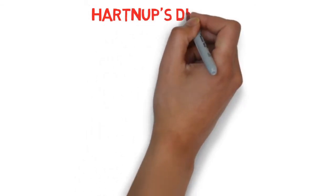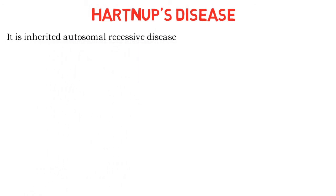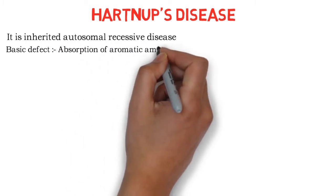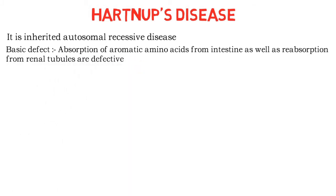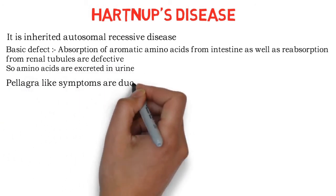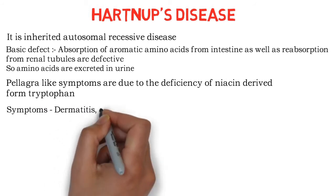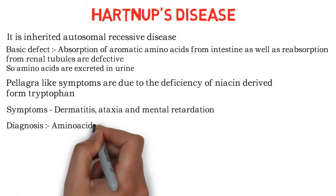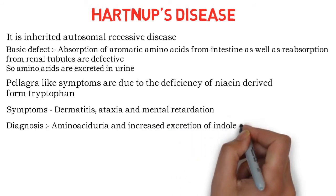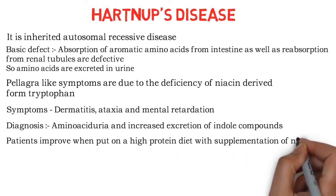The applied part related to tryptophan amino acid is Hartnup disease. It is an inherited autosomal recessive disease. The basic defect is that absorption of aromatic amino acids from the intestine, as well as reabsorption from renal tubules, is defective, so amino acids are excreted in urine. Pellagra-like symptoms are seen since niacin is derived from tryptophan. Symptoms include dermatitis, ataxia, and mental retardation. Diagnosis is done by detection of aminoaciduria and increased excretion of indole compounds in urine. Patients improve when put on a high-protein diet with supplementation of niacin.